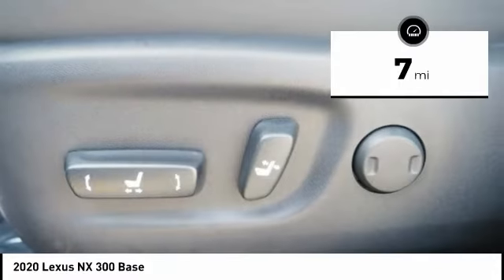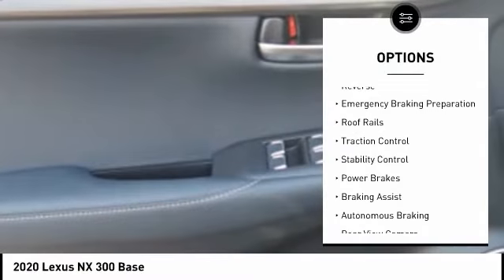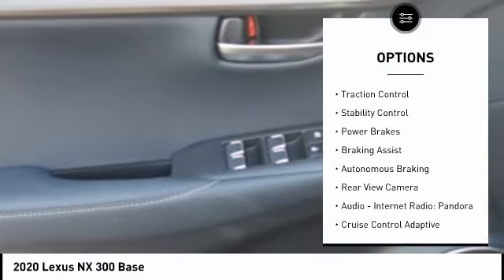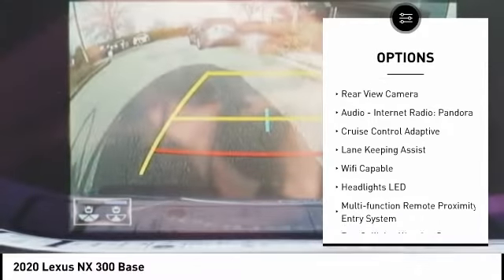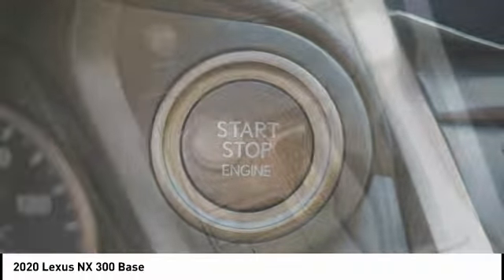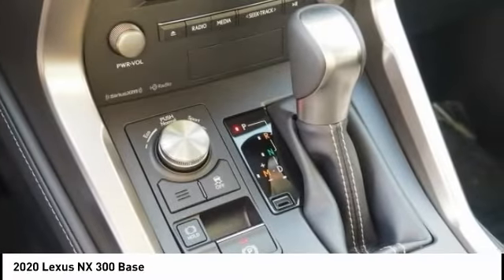Here are some of this vehicle's great options: power windows with safety reverse, emergency braking preparation, roof rails, traction control, stability control, power brakes, braking assist, autonomous braking, rear view camera, audio, internet radio, and Pandora.